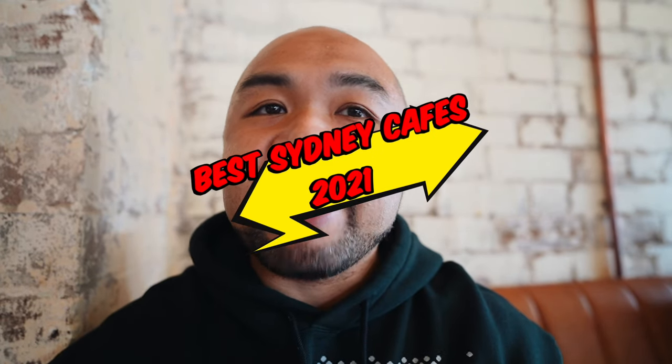This is a food vlog. In this video, I'm going to take you guys to some of the cafes that you need to hit up here in Sydney in 2021.